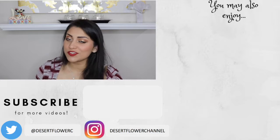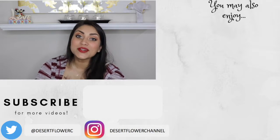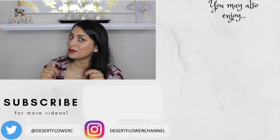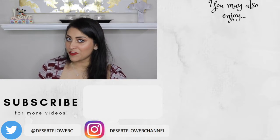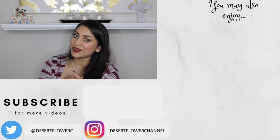Alright guys, that's it for this huge haul! I hope you enjoyed. Let me know what you got for Christmas — did you get anything interesting? I'd love to know down below. Please subscribe if you haven't already, give this video a big thumbs up, and I'll see you in my next video. Bye!